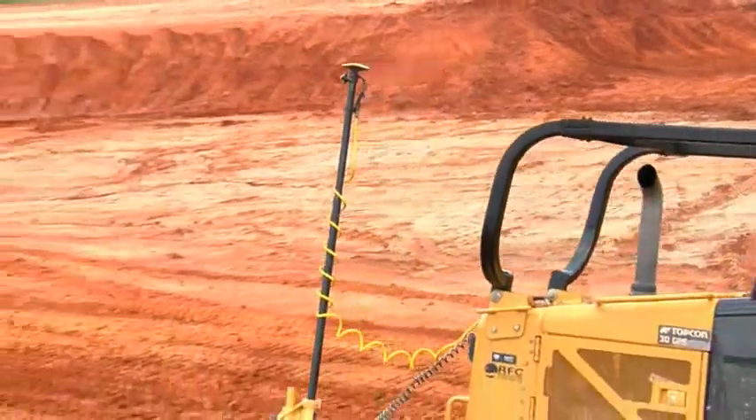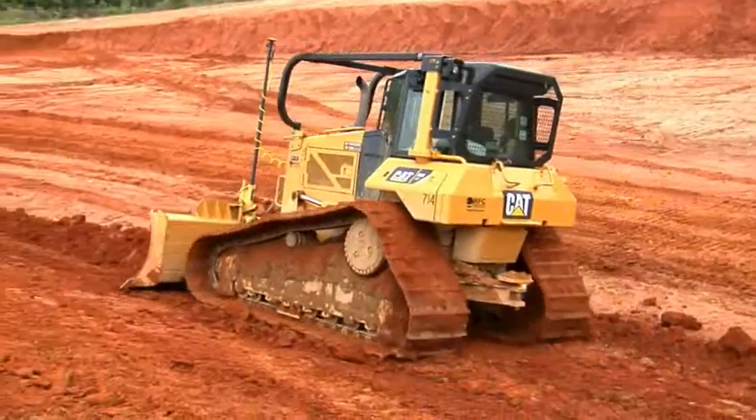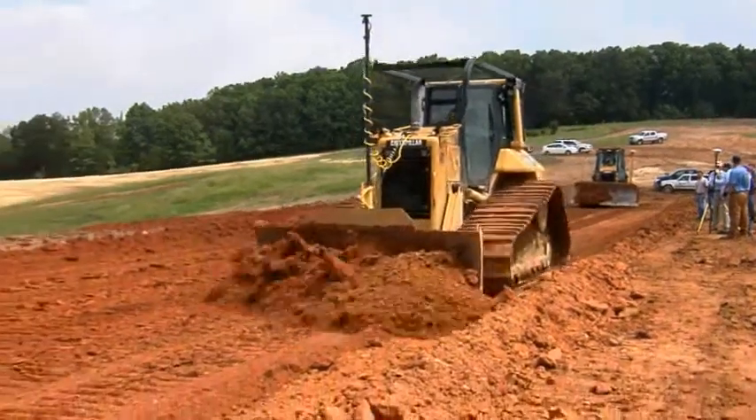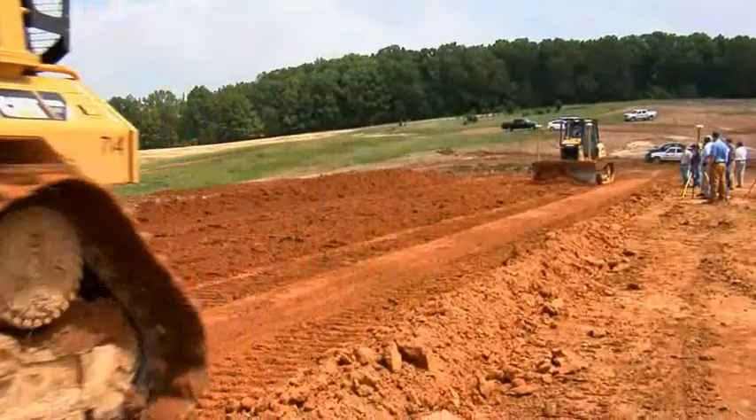With 3DMC squared we are getting to grade faster. It's able to handle a little more of a cut and cut it smoothly the first time. There's really no limit — whatever the dozer will do, the 3DMC squared will do. It's faster, it's so much smoother, and we don't have to follow behind it with a motor grader. It does a great job on the first pass pretty much every time.